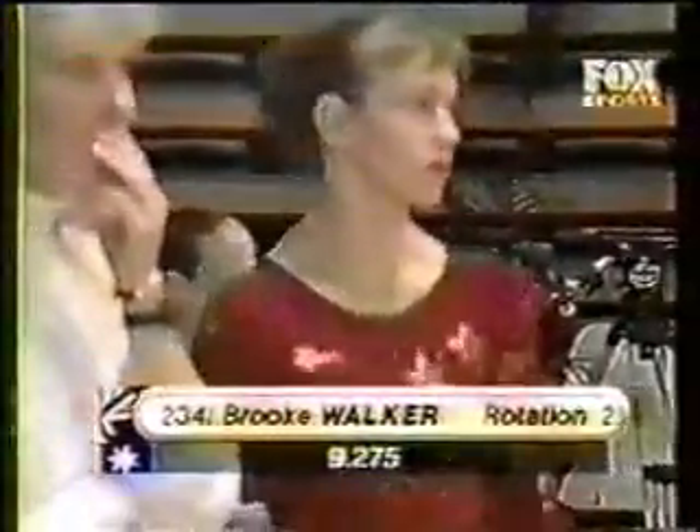Good scoring for Brooke Walker: 9.275. These young competitors showing great maturity. Now on the floor from under...